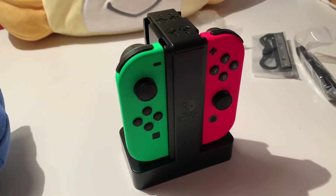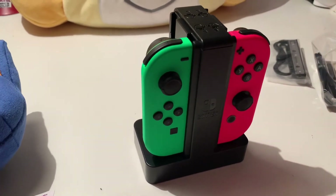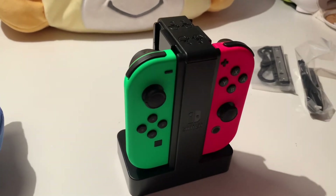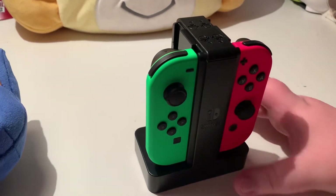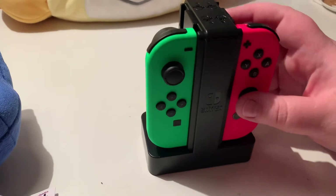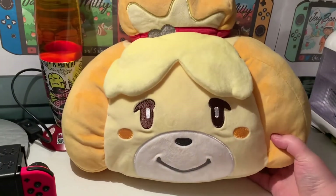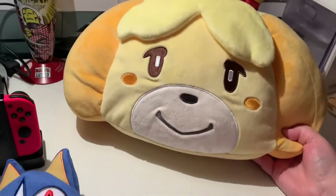I really can't recommend these enough — especially if you have a special edition Switch like the Animal Crossing one where you want to preserve those Joy-Cons. To avoid things like Joy-Con drift, pick up some additional Joy-Cons and keep your special ones on a dock like this. Now we're heading over to the big guns!